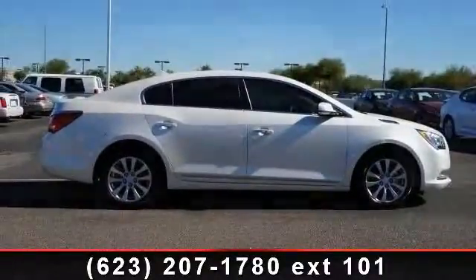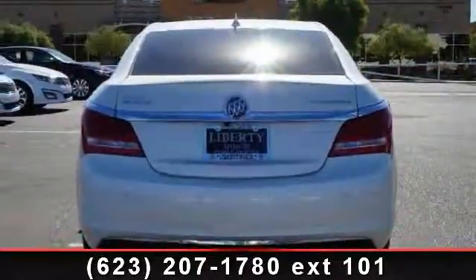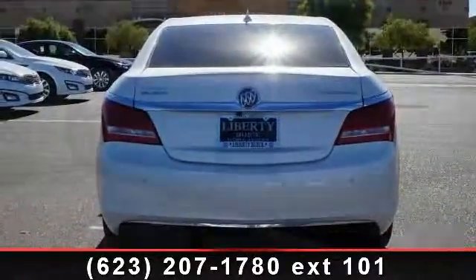This vehicle comes with a reliable four-cylinder engine connected to a smooth shifting automatic transmission. Enjoy these notable features: